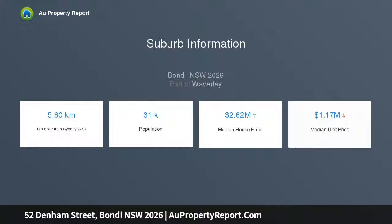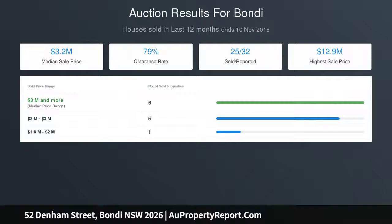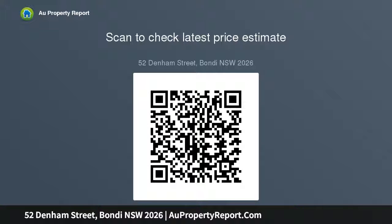Double brick semi with bay frontage and undercover parking. Generous proportions in a fluid layout from front to back: three bedrooms and a modern tiled bathroom, two with a fireplace, separate lounge and dining rooms, plus a garden sunroom. A well-appointed gas kitchen opens to a deep established garden with dining terrace, richly painted interiors, polished floorboards and high ceilings.